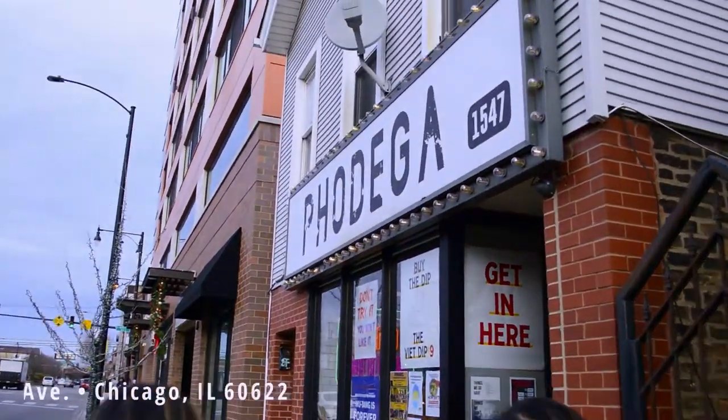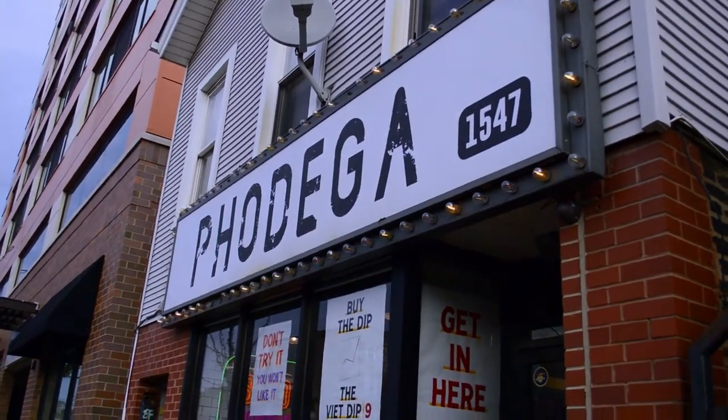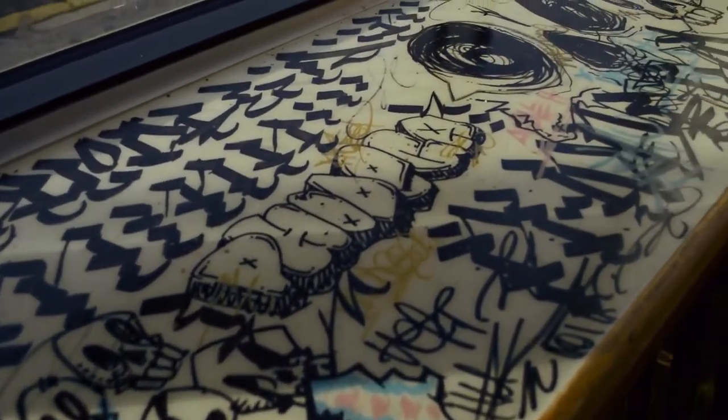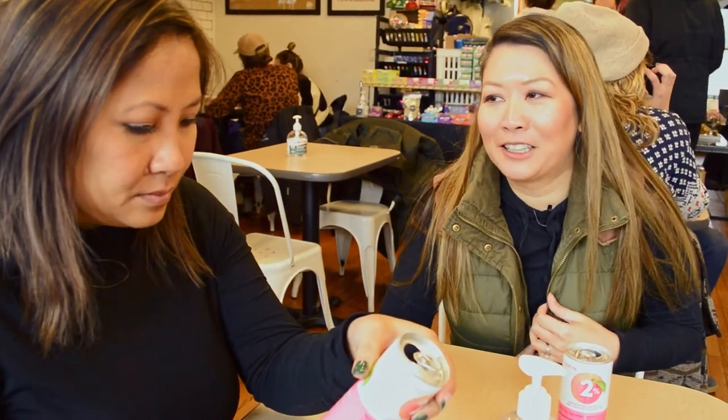We're in the Bucktown neighborhood checking out our last place, Fodega. Let's go. Korean peach juice — cheers! It tastes like a Hi-Chew candy, you know those Hi-Chew candies? It's like an Asian candy, but in liquid form.